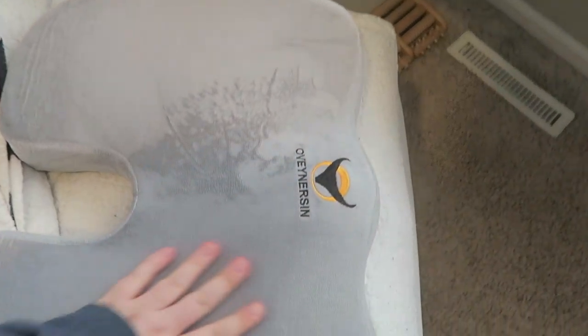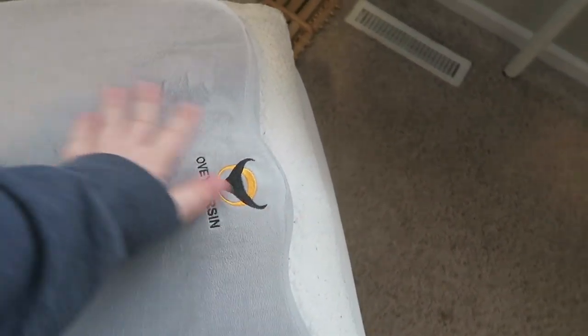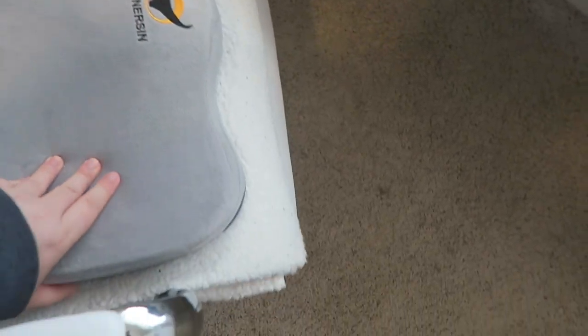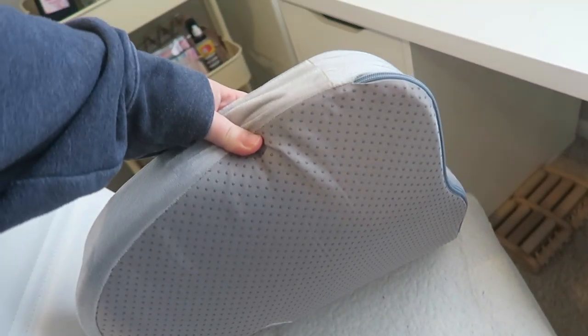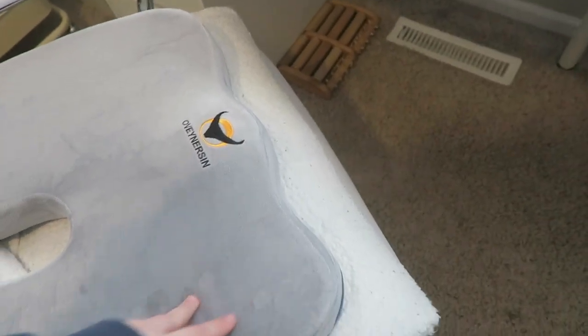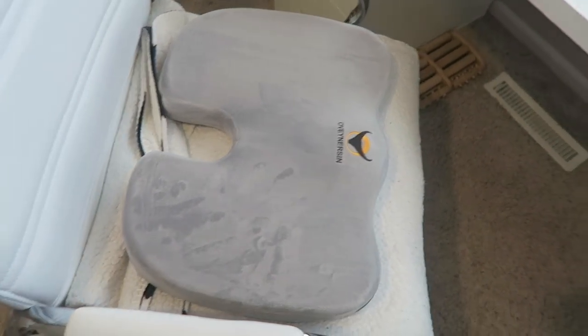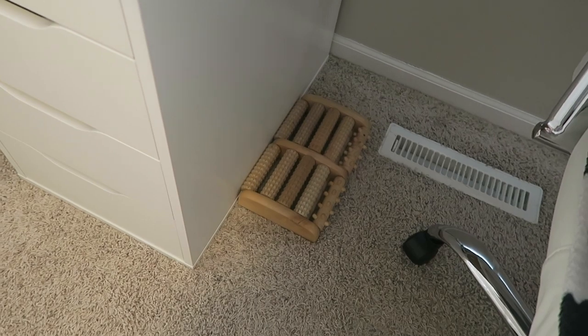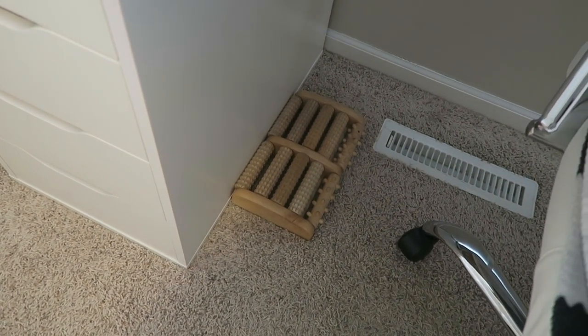I've got this cushion I got the other day — it's supposed to help with your nerves or something. I read on the Amazon reviews that it can stain your chair, so I put an Erin Condren Sherpa throw down so it didn't stain the white. It seems to be working just fine and I really like it. And then underneath my chair I have a foot roller because I have plantar fasciitis in my feet, and that helps.